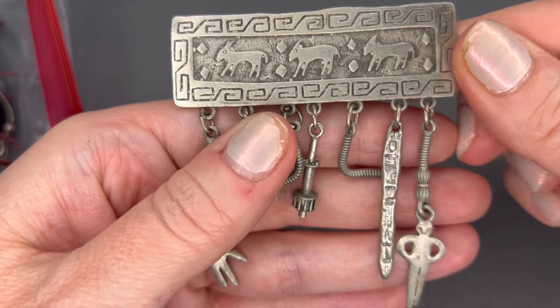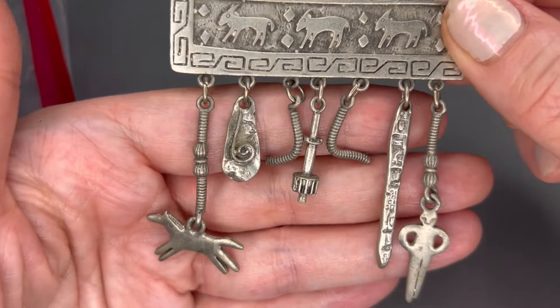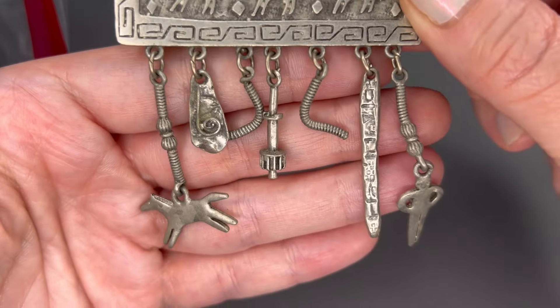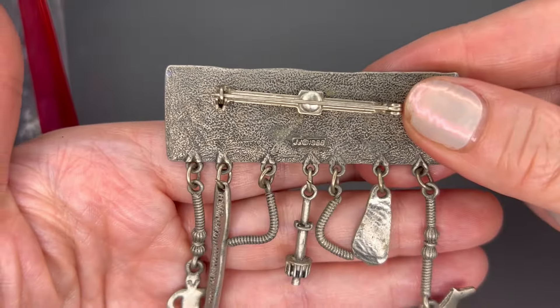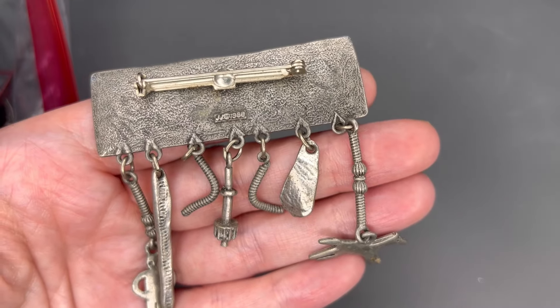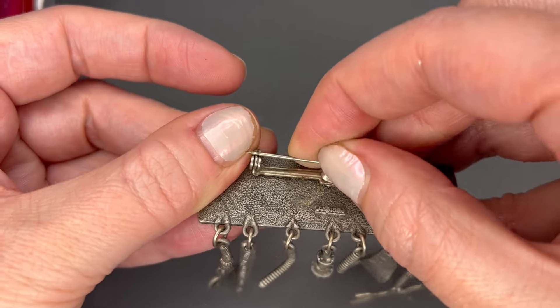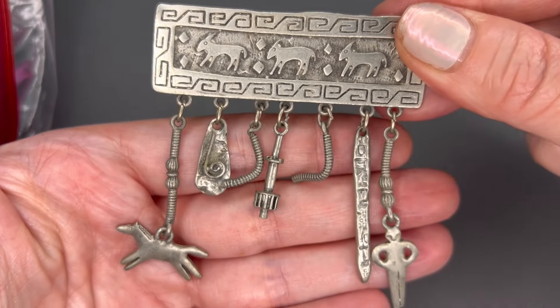And there is another one here — this one is Southwestern themed. I've never seen this one before. It has donkeys, what looks like a coyote, and some boomerangs. Really, really neat piece. It is signed JJ and I think it says 1988 on it — let me check — yes, JJ 1988. It also has a functioning pin. We'll do $6 on that one as well.